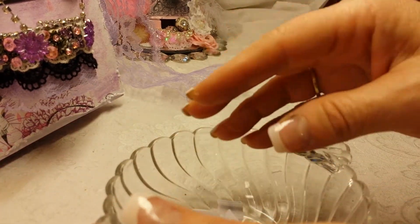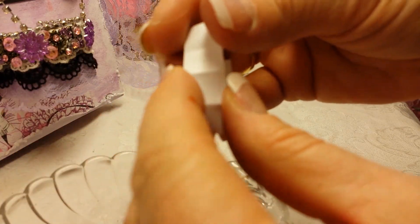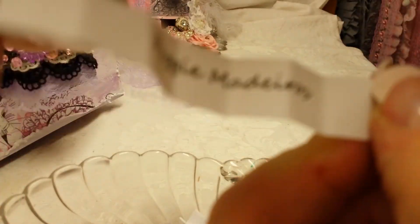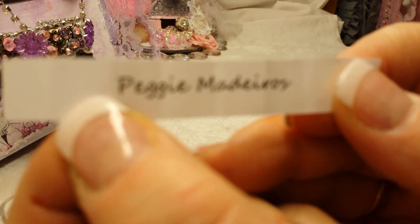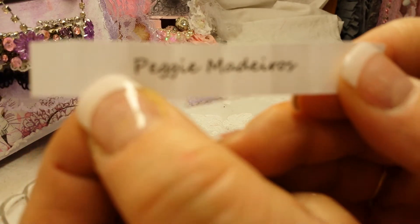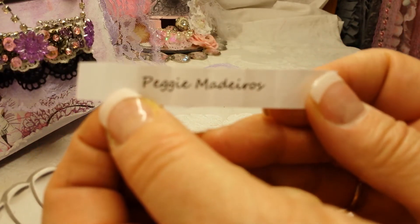You know what? You guys didn't see me — I was moving. Let me do it again. Peggy... Peggy Materios. Let me get to where you can see. There you go. Okay, Peggy!